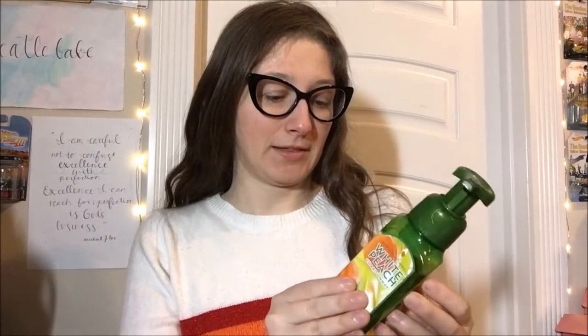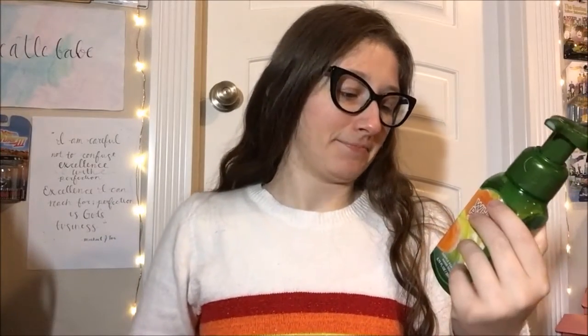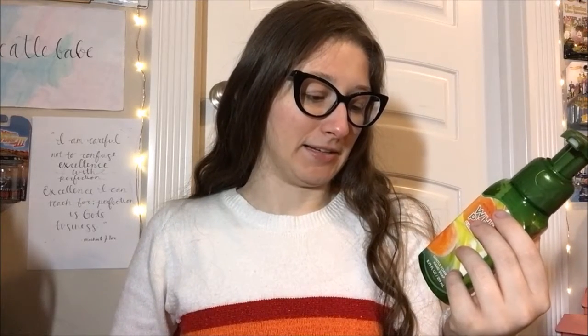It's the White Peach Chardonnay Gentle Foaming Hand Soap, which I'm going to go out on a limb here. I'm going to say I think this is a scent dupe that they renamed, which Bath and Body Works are kind of famous for doing. The scent notes on this one — I like the label of the bottle — are cork and vine, crisp vineyard peach, chardonnay leaves, and vanilla orchid.